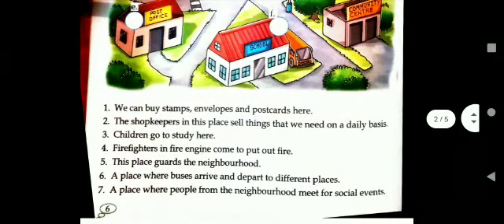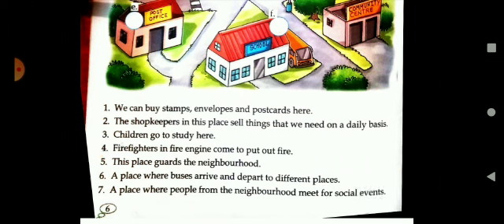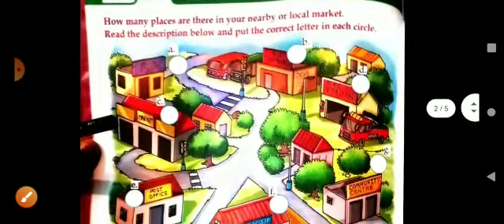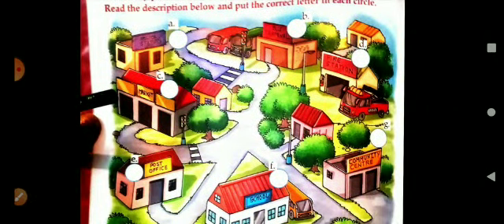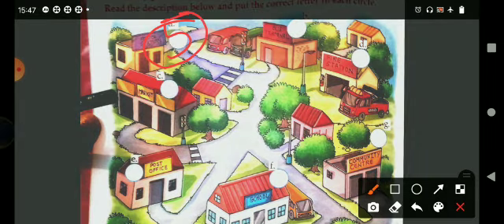Then the fifth one. This place guards the neighborhood. What is the place which guards our neighborhood? It is police station.